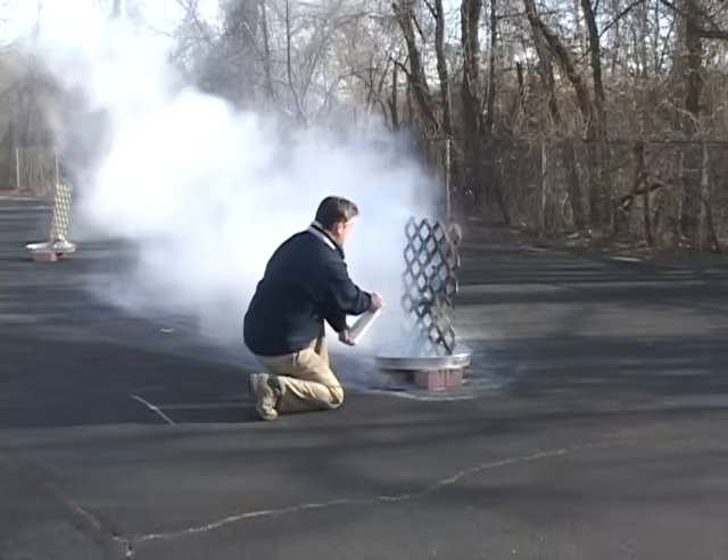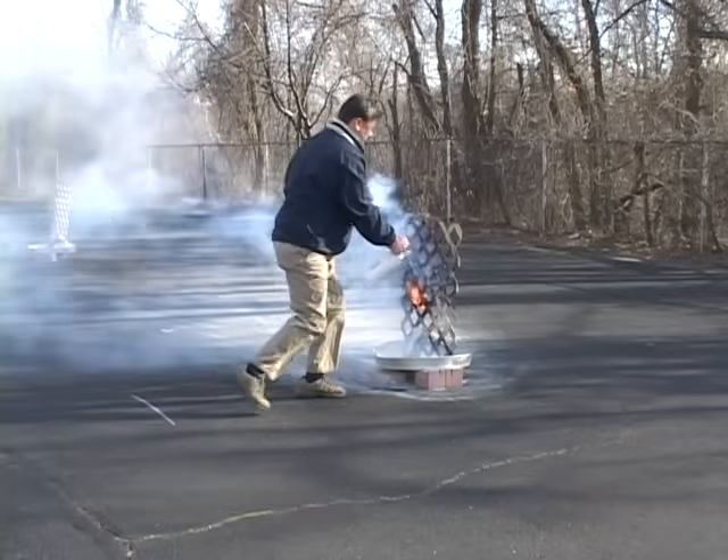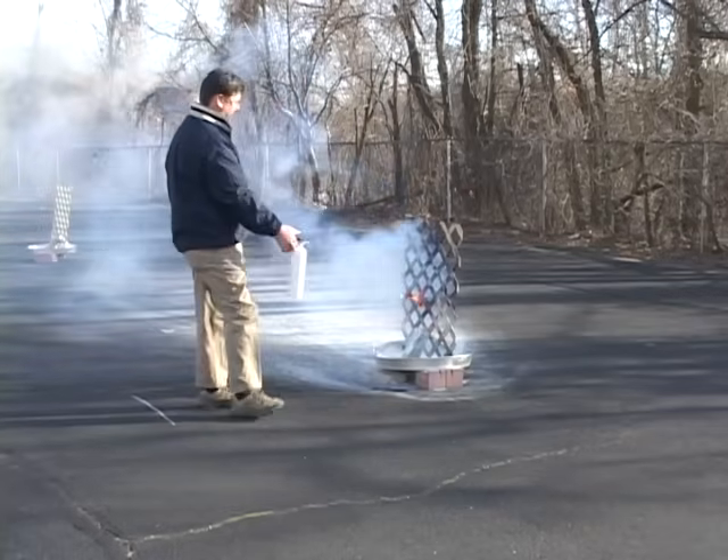The Coast Guard requires just one fire extinguisher for a boat under 26 feet with an enclosed fuel containment. One clearly is not enough to put out a fire of this size.